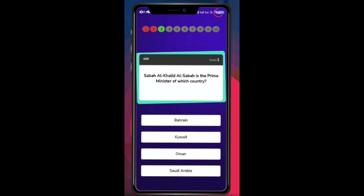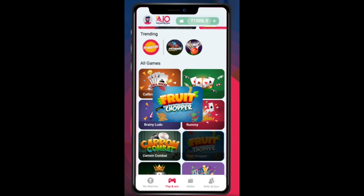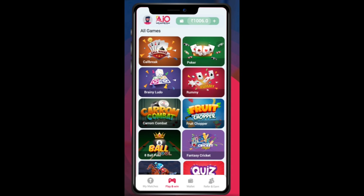At first I had a question in mind — is it trustable or not? But then I found out and you can earn 100 rupees. So yes, I can say that I trust the AIO app. It is a good app for gaming.